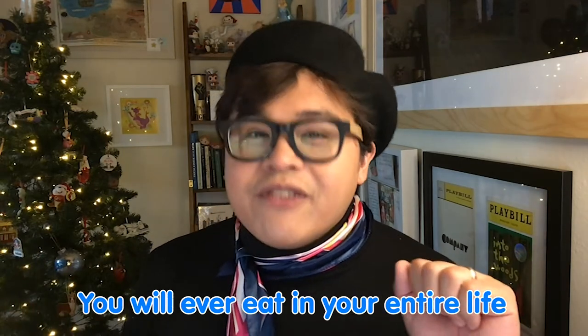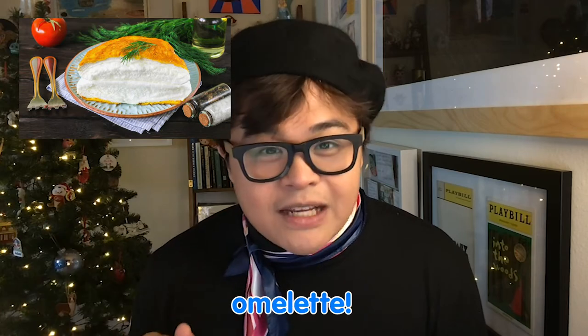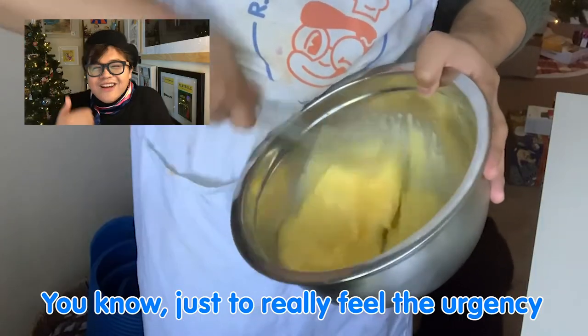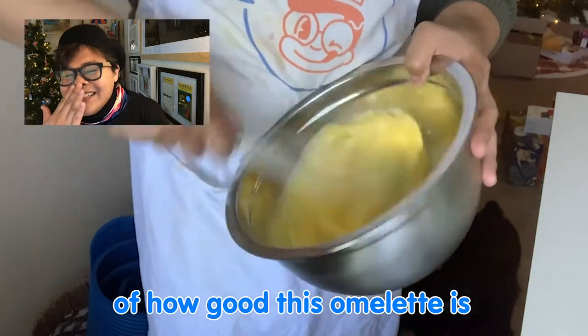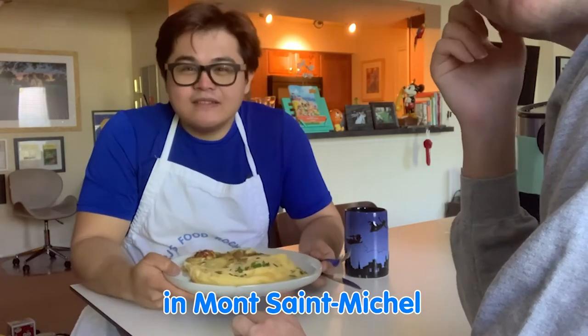The fluffiest omelette you will ever eat in your entire life — La Mère Poulard's version of their omelette. Maybe choked a little bit, just to really feel the urgency of how good this omelette is. The monks are weeping. The monks are weeping in Mont Saint-Michel.